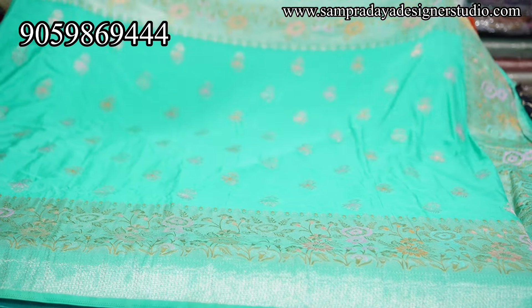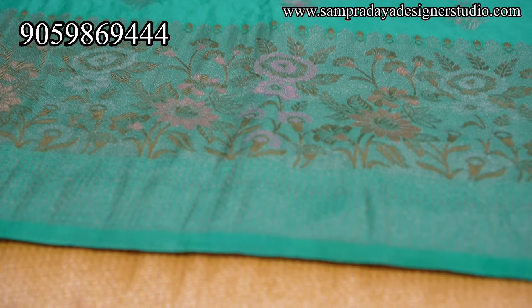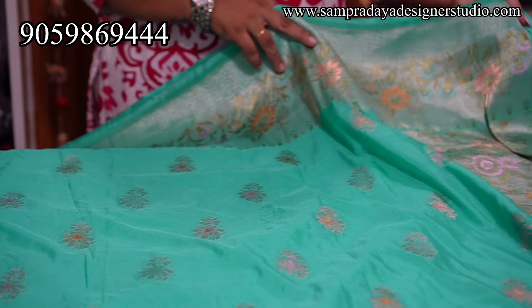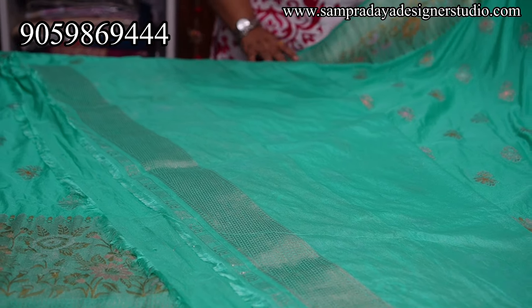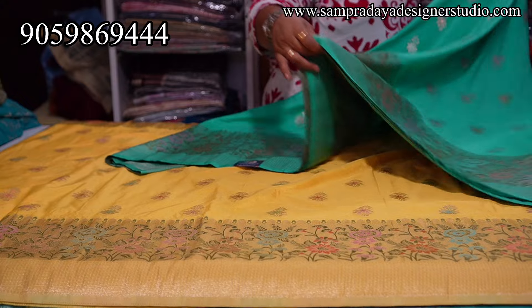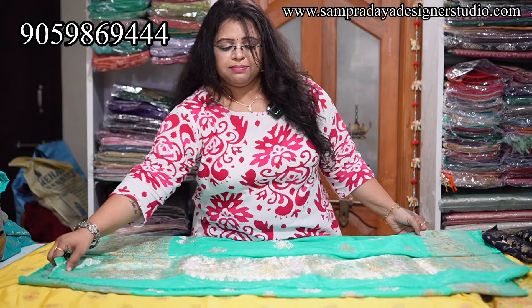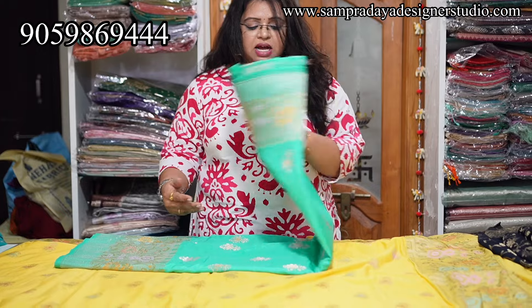Next is sea blue colour combination — same border. There is a 6 to 8 inches border and a 2 inch border, with booties and nice meenakari weaving in the border. ₹3,450 is the price with 15% off and free shipping all over India. International shipping is also available but chargeable; within India it is absolutely free and takes 2 to 3 working days. Wash the sarees with dry wash first, then shampoo wash.